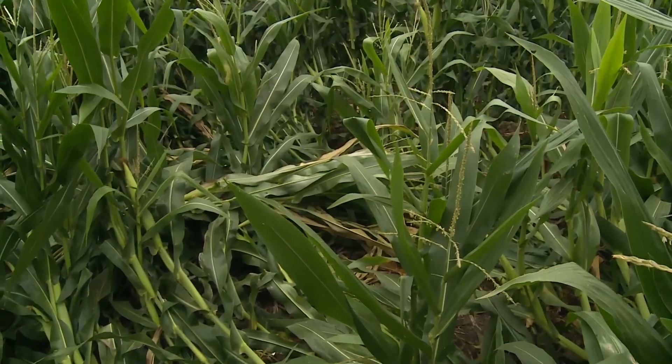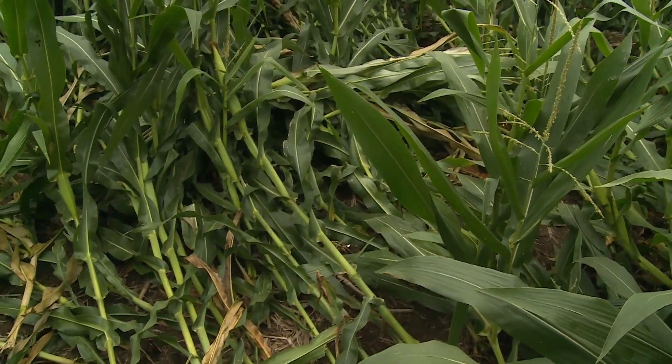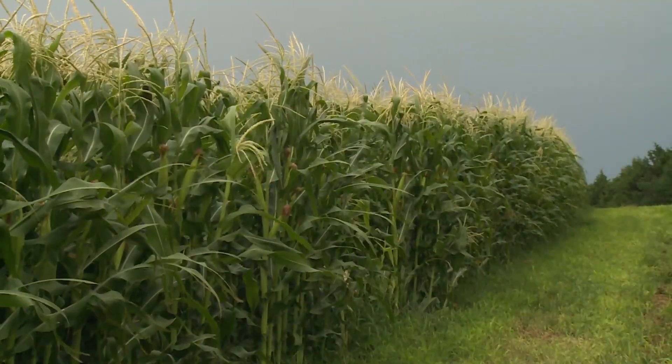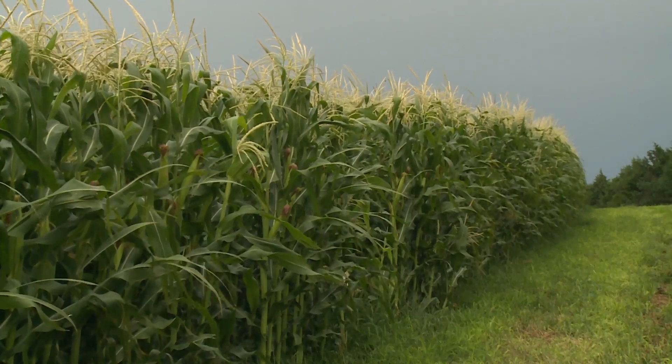Corn insects were one of the topics at the University of Nebraska Extension Corn Production Clinic. Less damage from European corn borer has been observed in field corn. For food-grade corn producers, European corn borer can be devastating. Routinely checking fields for an infestation is recommended.